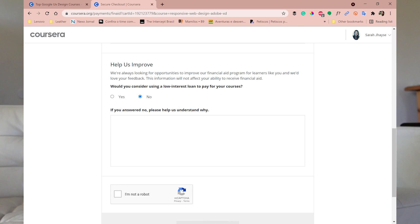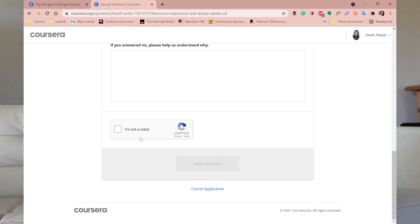Then there's a 'Help us improve' section. It says: 'We are always looking for opportunities to improve our financial aid program for learners like you, and we would love your feedback. This information will not affect your ability to receive financial aid.' They ask: 'Would you consider using a low-interest loan to pay for your course?' Even if you mark 'no,' it won't affect whether you receive financial aid — they just want your opinion. If you say no, they ask why, so they can better understand. After answering, you mark 'I'm not a robot.'